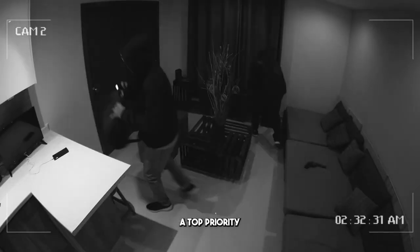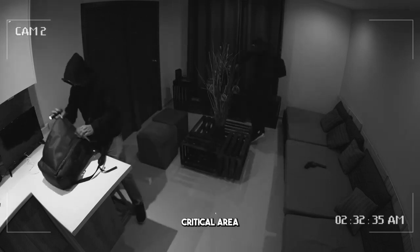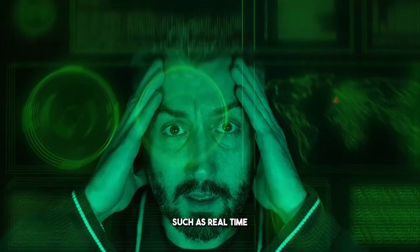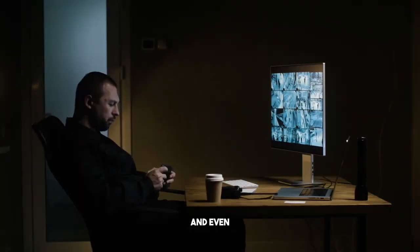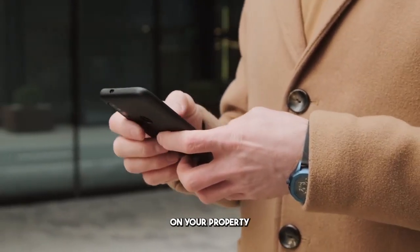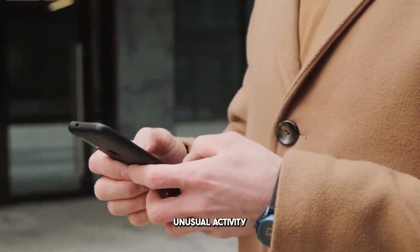Home security is always a top priority for homeowners, and the Smart Home Hub excels in this critical area. It comes equipped with advanced security features such as real-time alerts, comprehensive monitoring capabilities, and even remote access to ensure peace of mind. Whether you're at home or traveling, you'll have the ability to keep an eye on your property and receive instant notifications about any unusual activity.